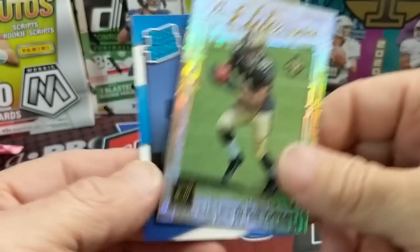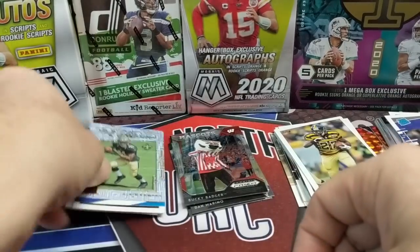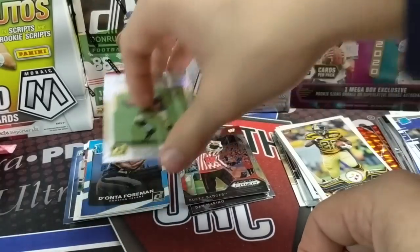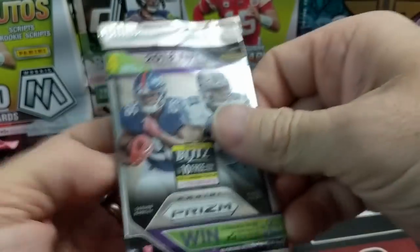I see a rookie here - it's Alvin Kamara! Elite series - he's a baller. Also Donta Foreman.